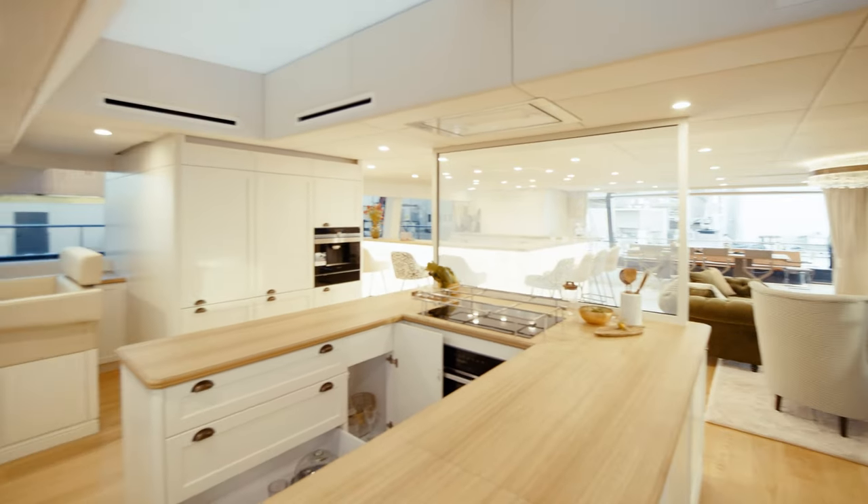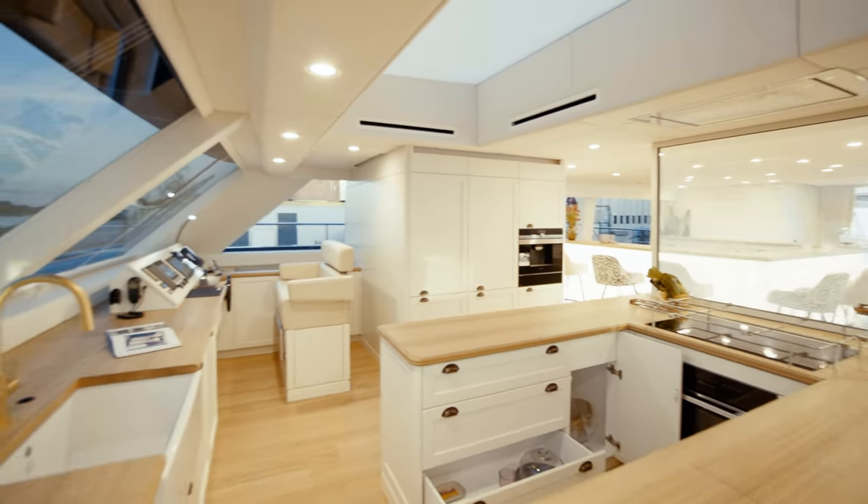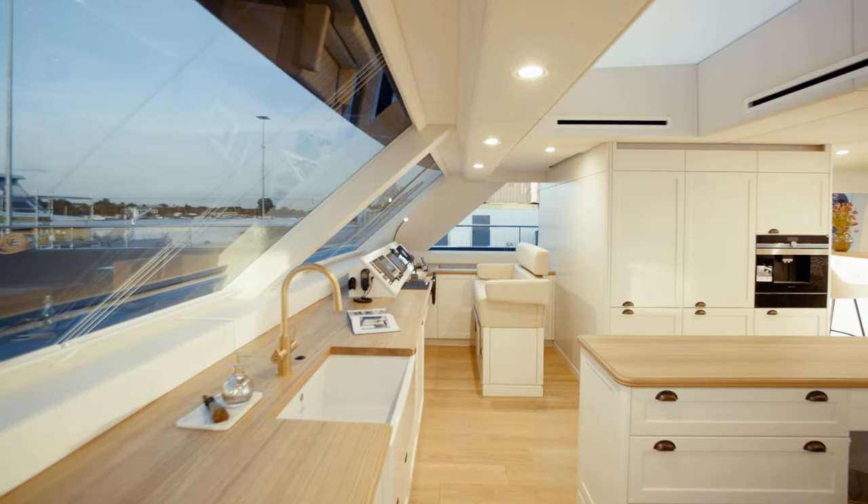The main deck also houses a well-equipped gym looking out over the ocean and leading to the vast bow terrace. Towards the bow part of the salon, the yacht's galley offers restaurant-quality amenities and access to a cold room below decks.